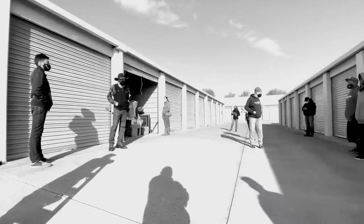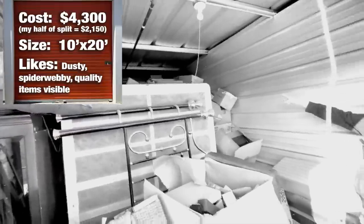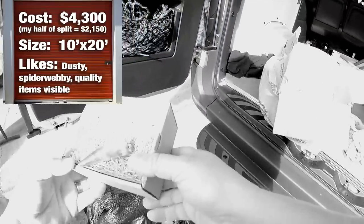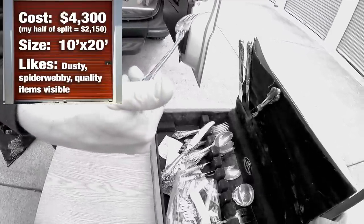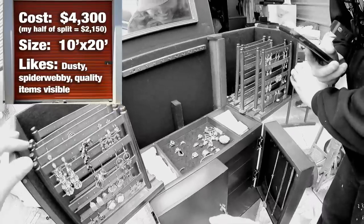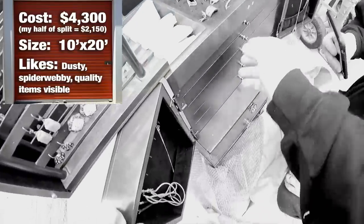Previously on Locker Nuts, I teamed up with the storage auction pirate to buy this big 10x20 locker at the auction. It cost us a whopping $4,300. We liked the dust, cobwebs, and quality items we could see from the doorway. The finds have been outstanding and just getting better and better. Also, the deeper we go, critters are discovered including live cockroaches. In the last episode, things got crazy with some epic silver and jewelry finds, but one massive jewelry box by itself seems set to launch us well into the profit. With the weather changing quickly and rain about to come, we get through the last remaining boxes.